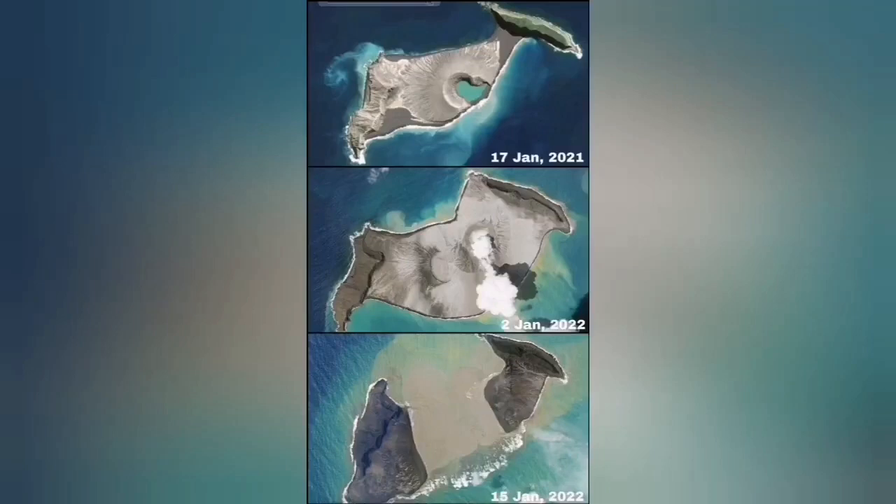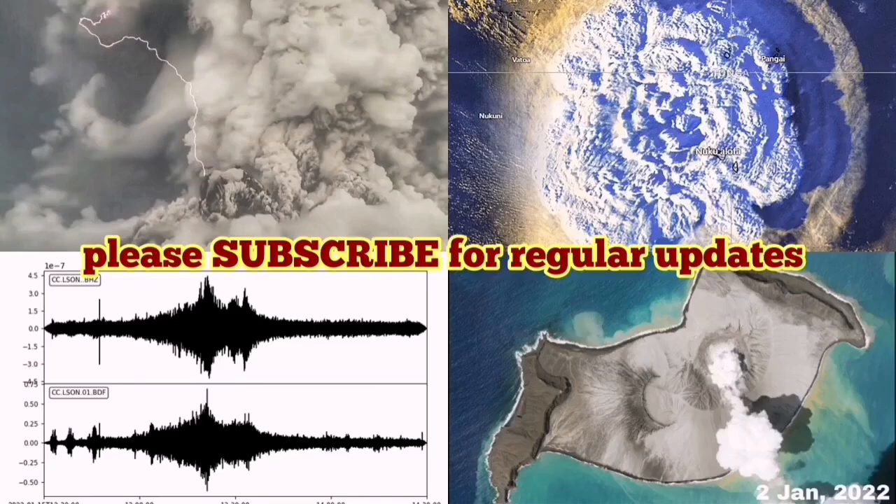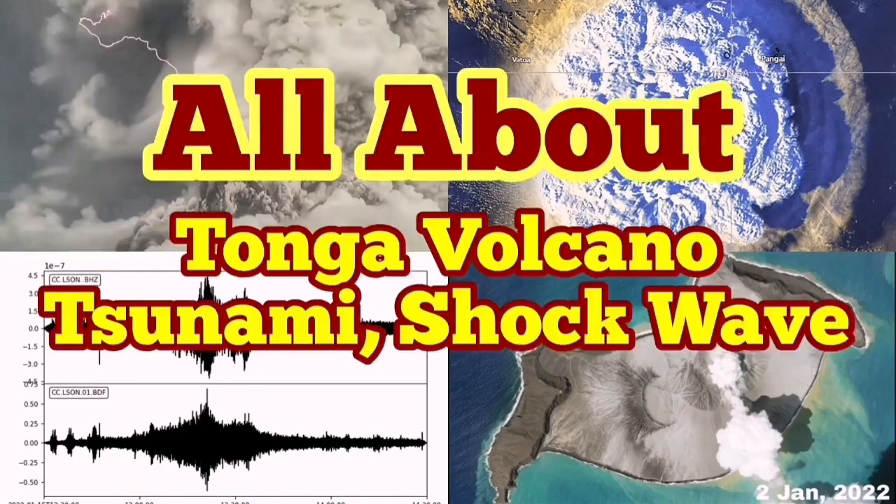I'm not sure this is from yesterday, but you can see the middle of the island is now missing — comparing January 2021 to now. That is a very dramatic development in the volcano world.